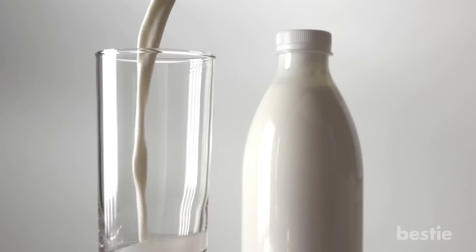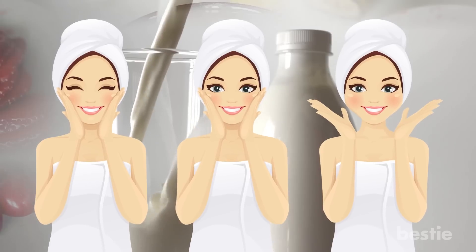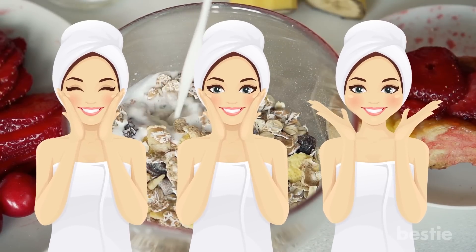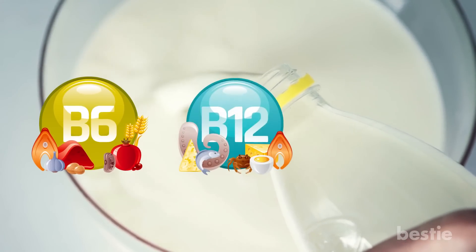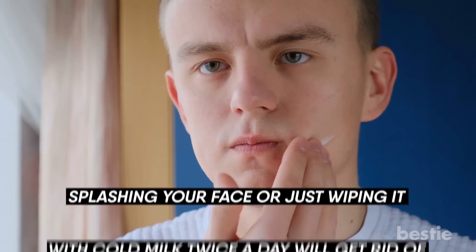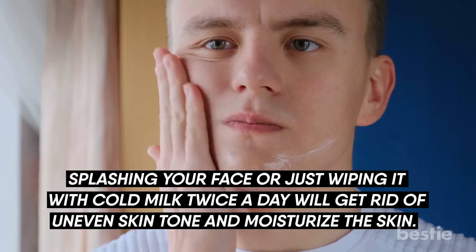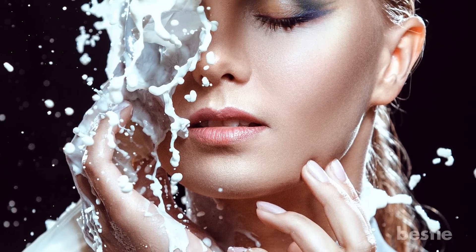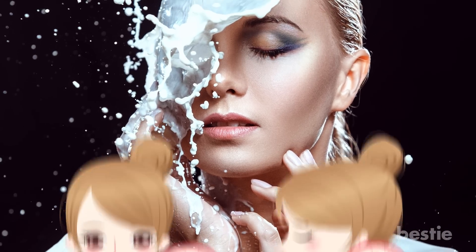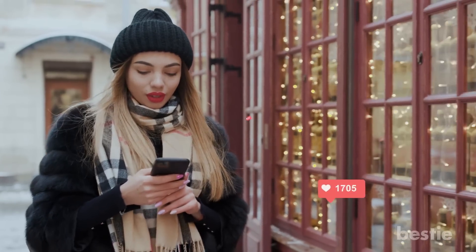Milk. Let's kickstart our list with one of the most nutritious foods on the planet. If it's healthier skin you want, then this breakfast essential is your best friend. Loaded with skin-friendly nutrients like vitamin B6, B12, and vitamin D, splashing your face or just wiping it with cold milk twice a day will get rid of uneven skin tone and moisturize the skin. Follow this routine regularly, especially if you're looking for ways to deal with dry skin. Share your ideas with us in the comments section.